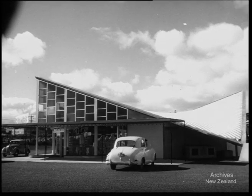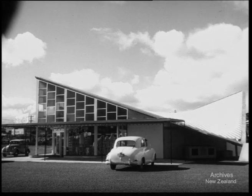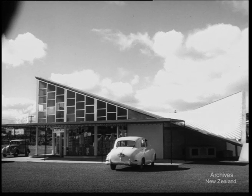For undoubtedly, these dramatic, graceful buildings will someday be an accepted part of our changing skyline.